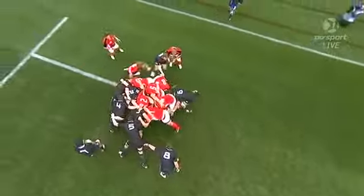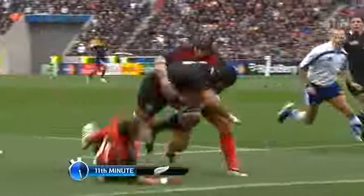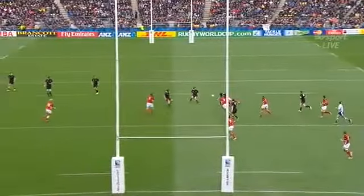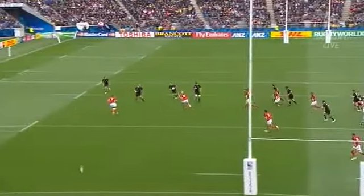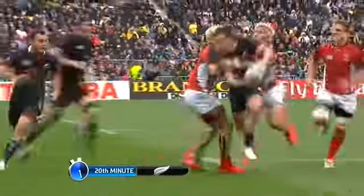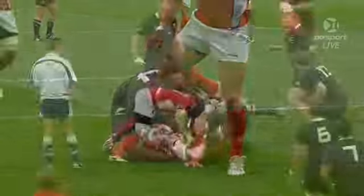Then the All Blacks scrum, totally dominant. Watch Kieran Reid snap it up, quick pass to Victor Vito and he gets his first test try. And the All Blacks just kept them coming — Witt on the ball here, blocking the Canadian defence in close. A wraparound by Dagg on Guildford, who drew two defenders in, finished off nicely by Dagg.